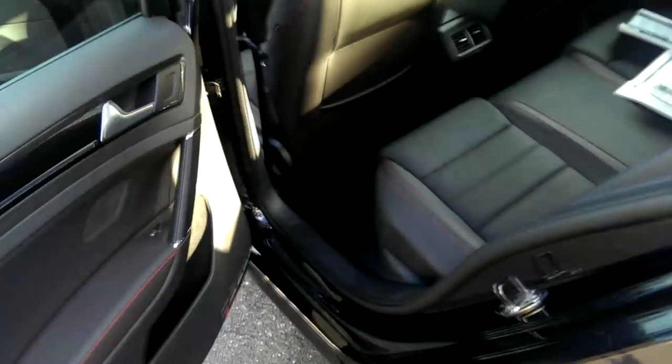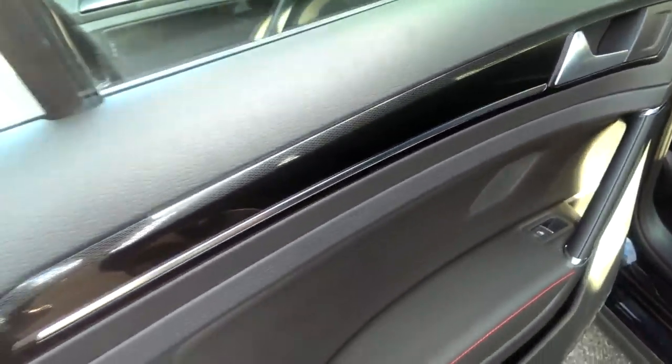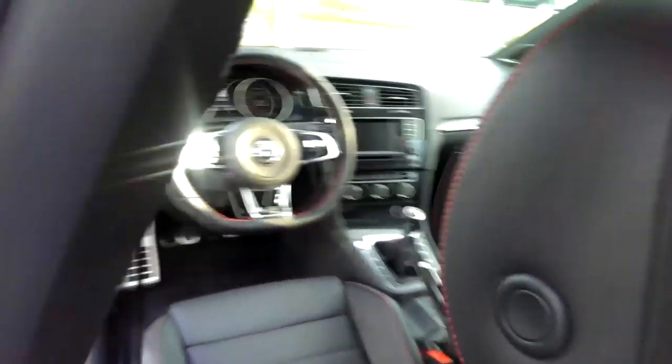Let's not forget this is a hatchback, so I've got to talk about the passengers. Open the rear door and you'll find the same carbon-fiber-ish-looking trim, although the materials out here are not soft-touch. But let's be honest, your passengers won't mind — they'll be in awe of their red stitching.